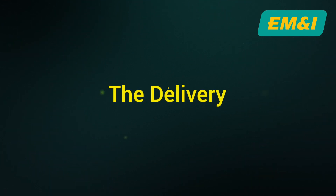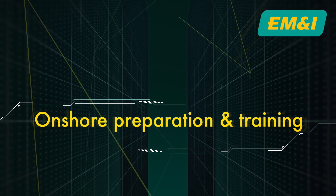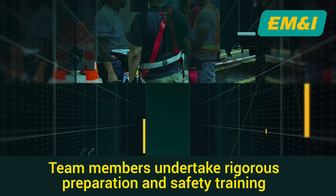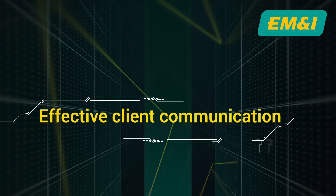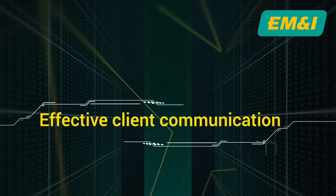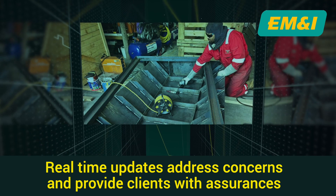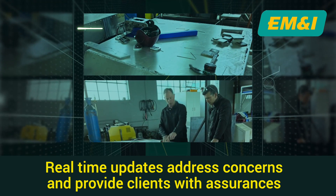The delivery process has many stages and starts with meticulous onshore preparation and training. Every team member undergoes rigorous preparation, ensuring they are well equipped to navigate the complexities of the upcoming operation. At this pivotal juncture, effective communication with our client is paramount. We recognise the significance of maintaining a continuous dialogue to provide real-time updates, addressing any concerns and ensuring alignment with their expectations.